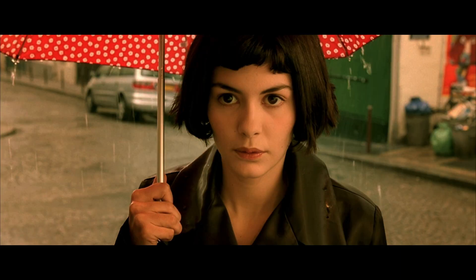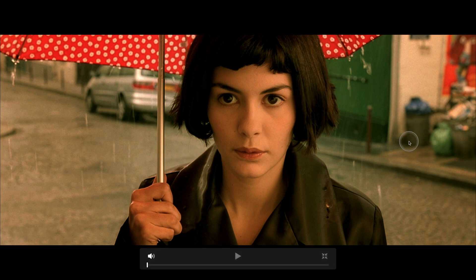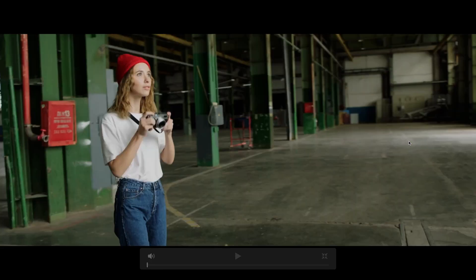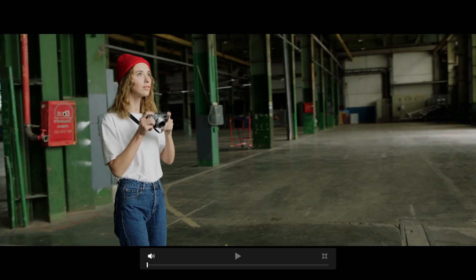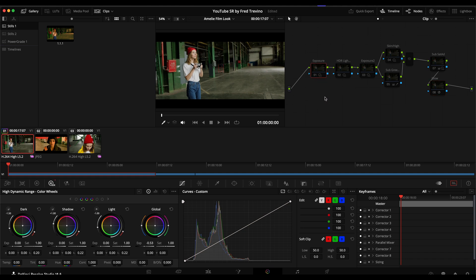I just wanted to bring that up so you completely understand how important wardrobe, set dressing, and all that stuff is. This is probably one of the grades where it was hardest to find a shot. The best I could do is this one, because she has a pop of red, there's red here, and there are green pillars in the background. Amelie also has very saturated pops of blue. So this is a good foundation for the look we're creating, and that explains what I saw and what I'm going to add.